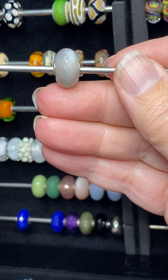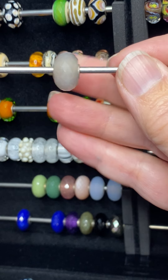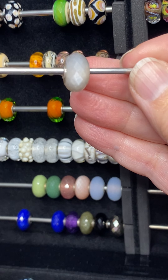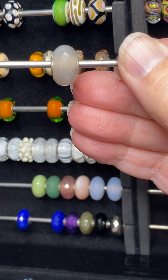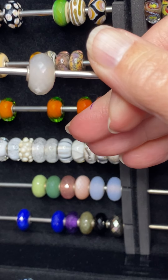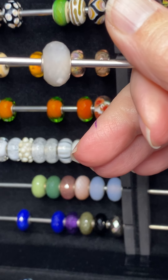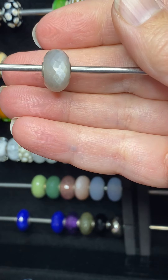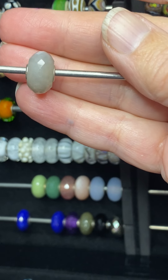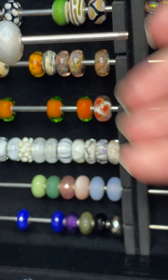I purchased a beautiful gray moonstone. As you can see, it's got this beautiful flash to it, and Jason was able to help me choose just a beauty.